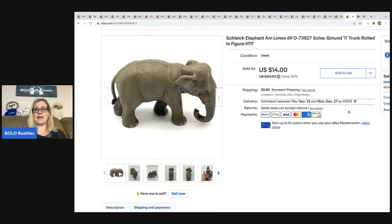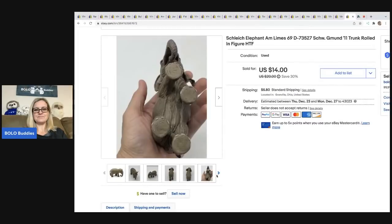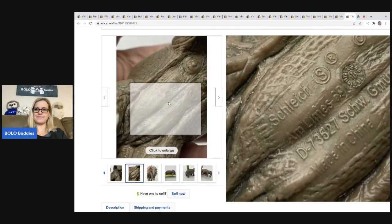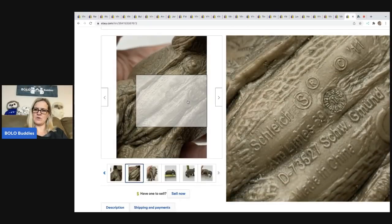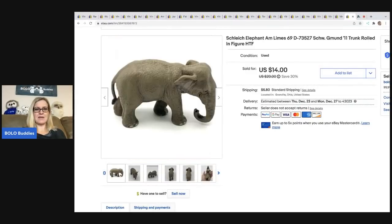And the last item I sold is this Schleich elephant. The trunk is rolled up, so I used that as a keyword. Anything that's Schleich and an animal, I will typically pick up — they're usually a good bread and butter item and people collect these. A lot of people buy them for their kids and they're looking for a specific animal. I think this one is vintage or at least retired — maybe 2011. I sold it for $12 best offer and the buyer was all in for $19.43. That came out of a mystery box.